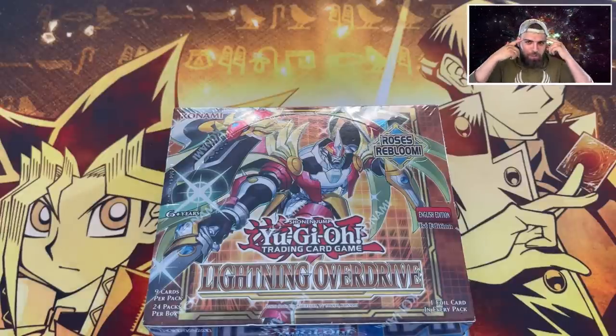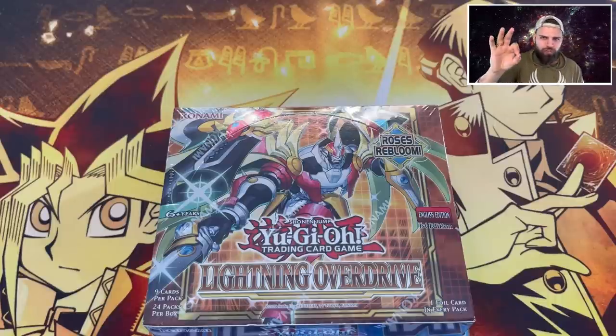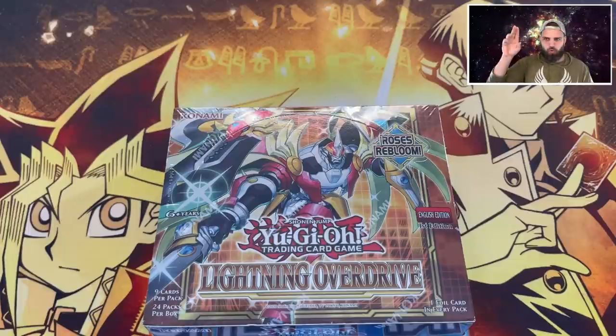For this giveaway, give the video a thumbs up - that's easy. Also post in the comments below your favorite, or even if you could open up a first edition vintage Yu-Gi-Oh box, which would it be? Why are we talking about first edition vintage Yu-Gi-Oh boxes? Well, let's talk about the third thing you need to do for this giveaway.